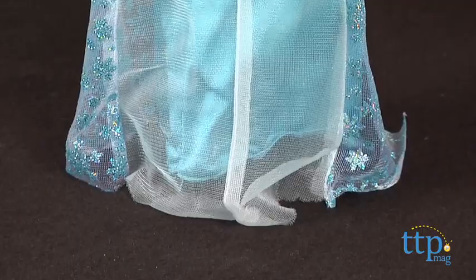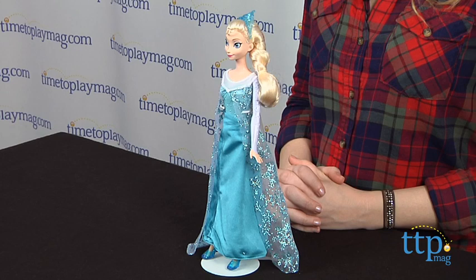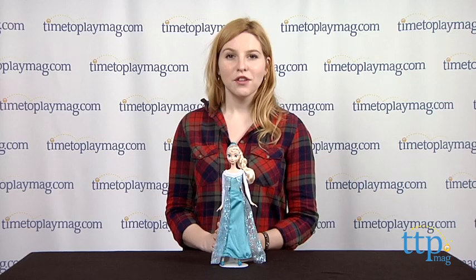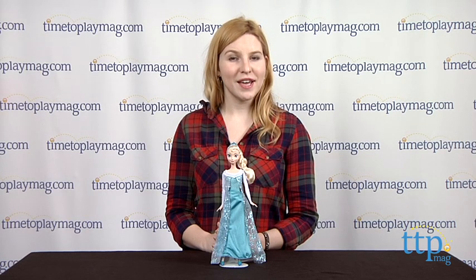This is a sweet classic doll that will appeal most to fans of the new film. We also think the doll's detailing, which stays true to the character, will also encourage a lot of open-ended play. The Frozen Elsa of Arendelle doll is for ages 3 and up from Mattel.